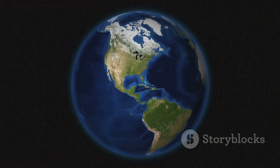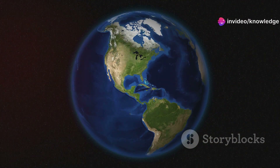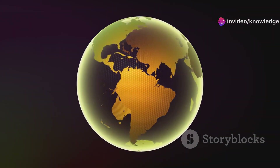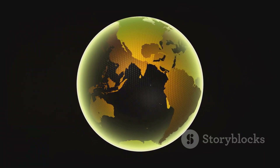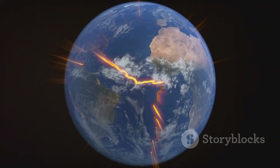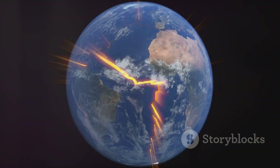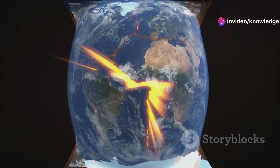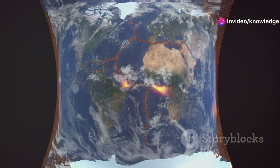Without cratons, our planet would look vastly different, lacking the stable landmasses that support life as we know it. The continents as we know them wouldn't exist, and the world would be a much more volatile and unstable place — a world of islands constantly reshaped by volcanic activity and tectonic shifts, making it difficult for stable ecosystems and civilizations to develop and thrive.